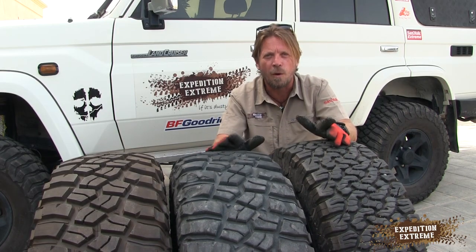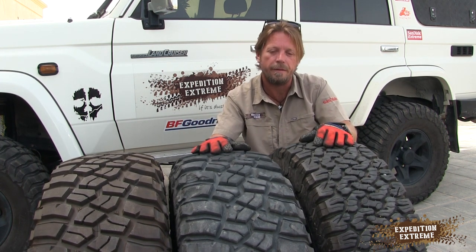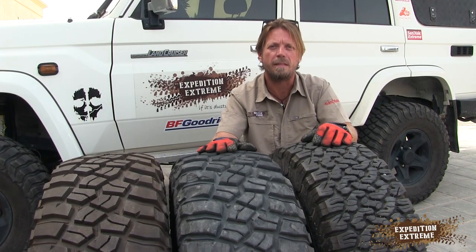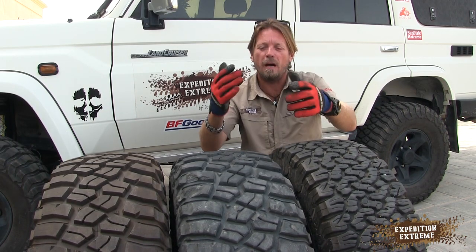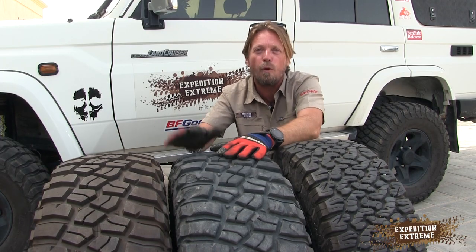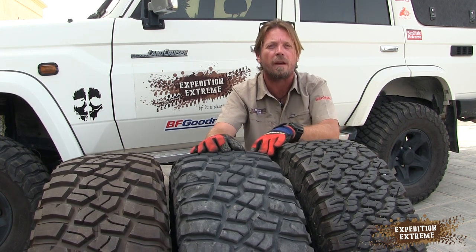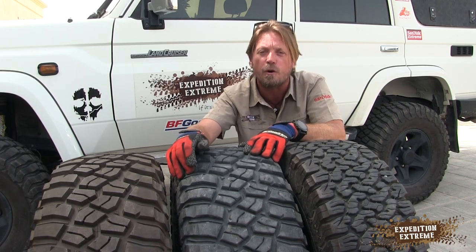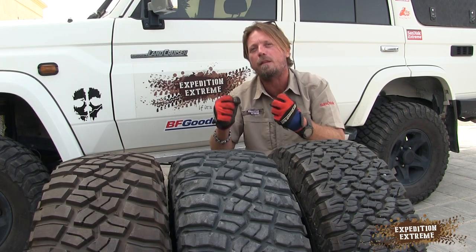This is my opinion comparing all-terrain versus mud terrain: mud terrain for the desert — definitely. Highway driving — KO2, definitely. Mud — obviously mud terrain. Rock crawling — mud terrain. Wadi driving — mud terrain. Creating your own tracks off-road — mud terrain. The mud terrain is obviously a better off-road tire. It is exactly that — an absolute off-road tire. 80% of your time should be off-road with these. They don't like pavement princess driving. They like the abuse — that's why they lose the lugs, because they're gripping and doing exactly what they should be doing.